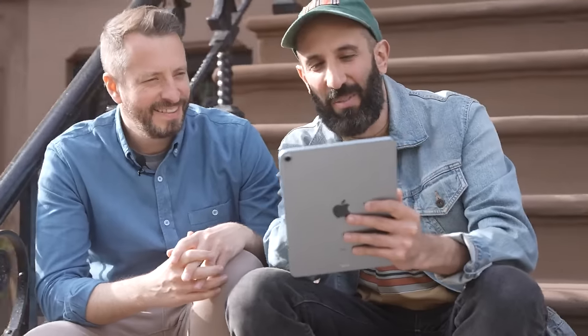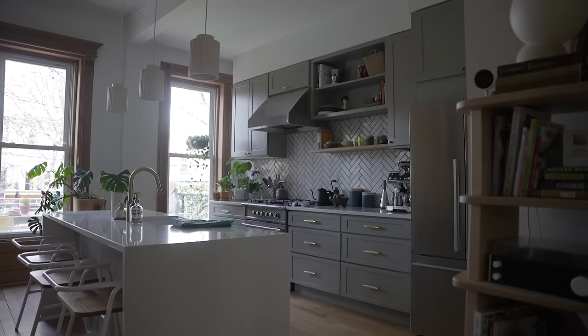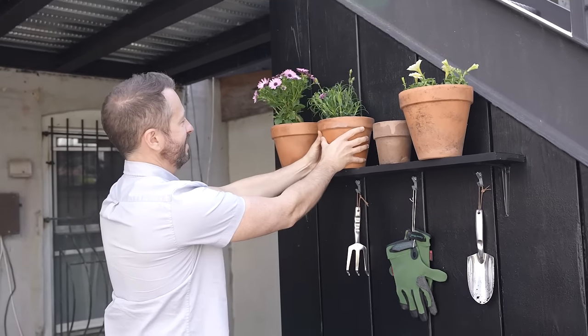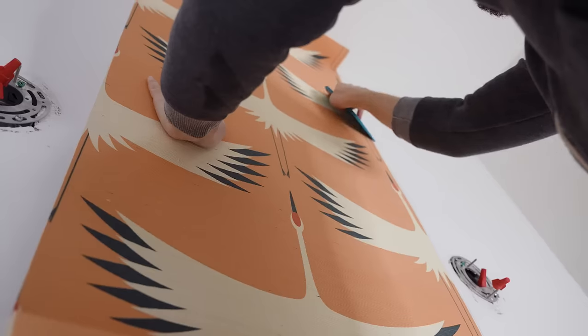We're partnering with Flagstar Bank on a five-video series about buying a fixer-upper, budgeting for renovation, planning a renovation, the best room in the house — the kitchen — and of course DIY projects that you can tackle yourself.